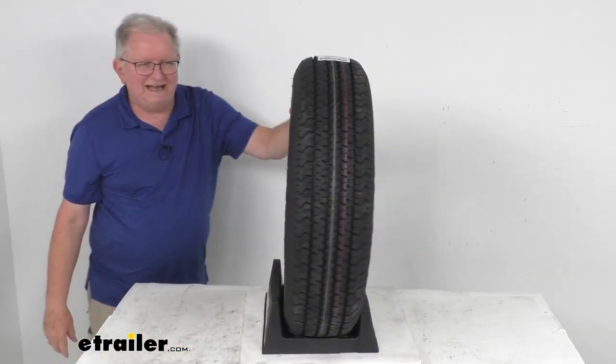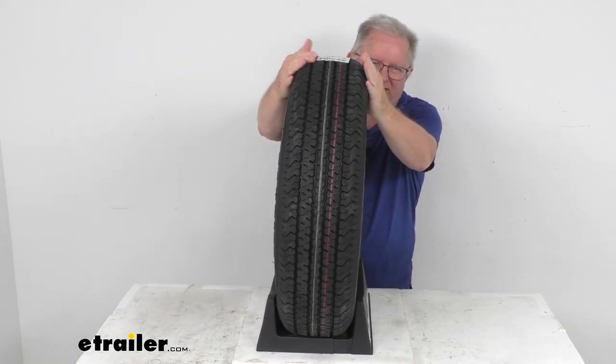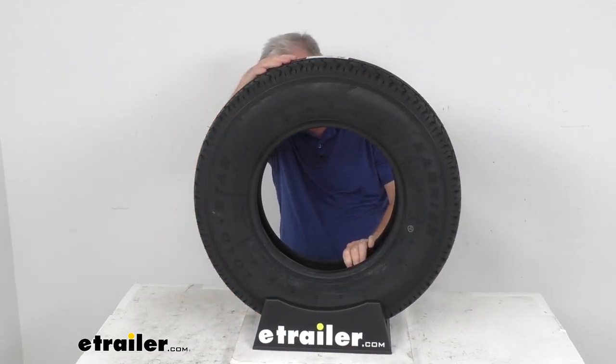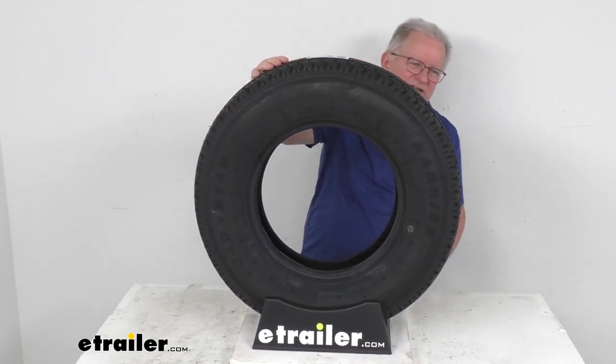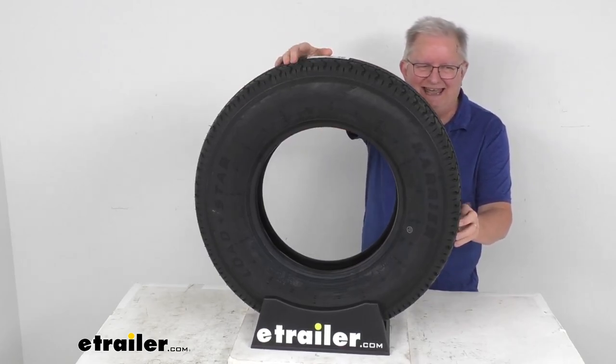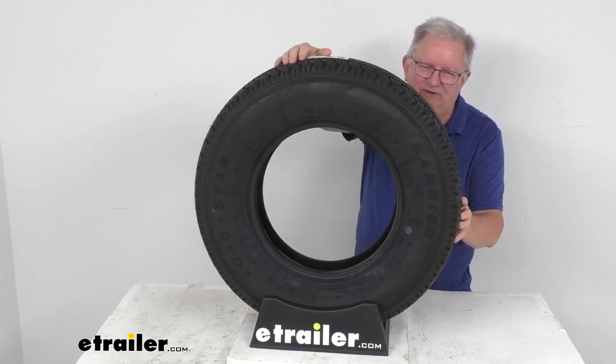The section width on this tire is going to be right at 8.1 inches. The overall diameter from the bottom to the very top when inflated is 26.3 inches. This tire is a Load Range D, which means it's an 8-ply rated tire, so it has a maximum load capacity of 2,200 pounds at 75 psi.